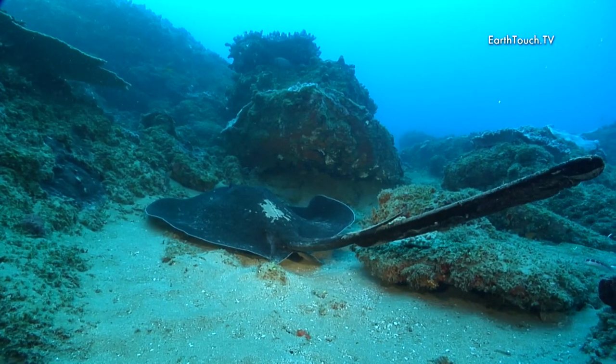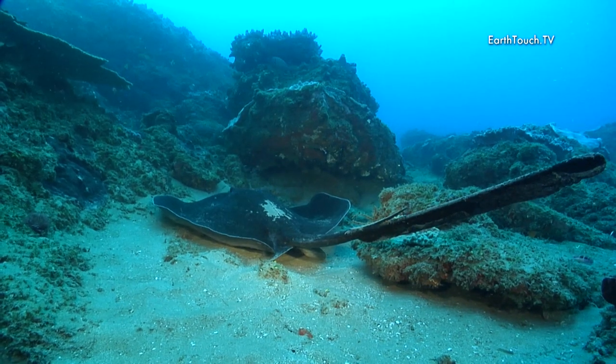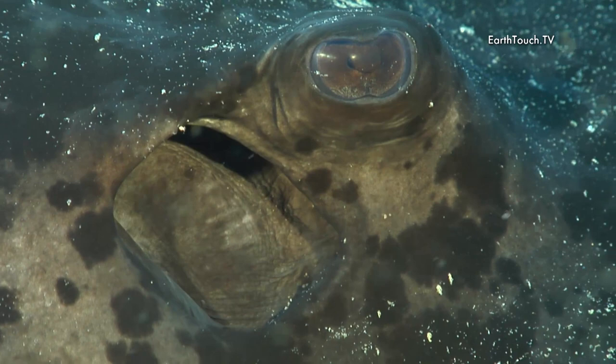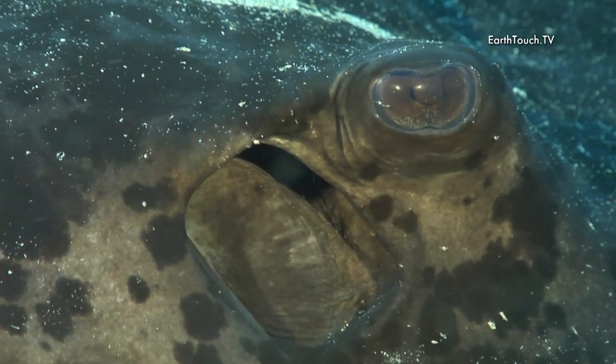And here the tail end of a big ribbon-tailed ray — its eye and its gill opening just pulsating.